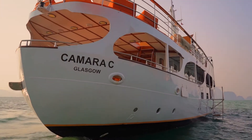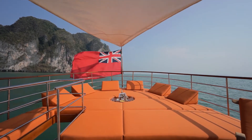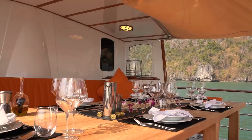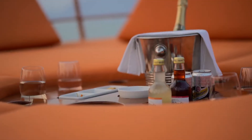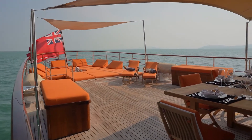Let's explore Camera C to see what makes her so special. Starting at the Flybridge, Camera C boasts an immense lounge space with comfortable cushions and deck chairs. The large dining table here can accommodate 12 guests. Large awnings can be installed to protect both areas from the tropical sun. There's plenty of space for enjoying an alfresco lunch or dinner on deck, or simply lounging in the sunshine and working on your tan.